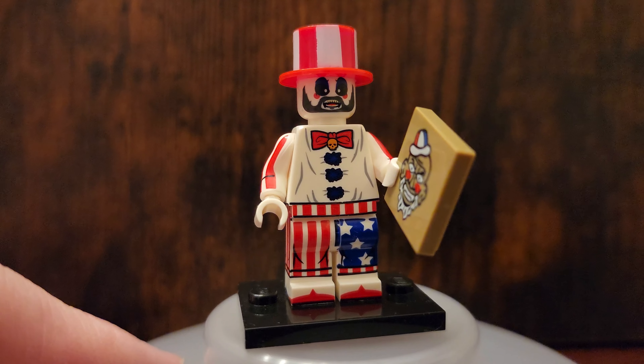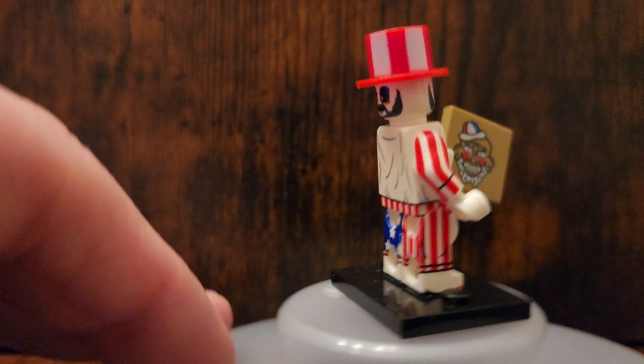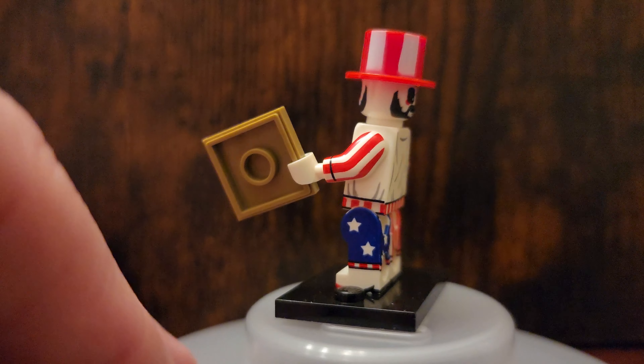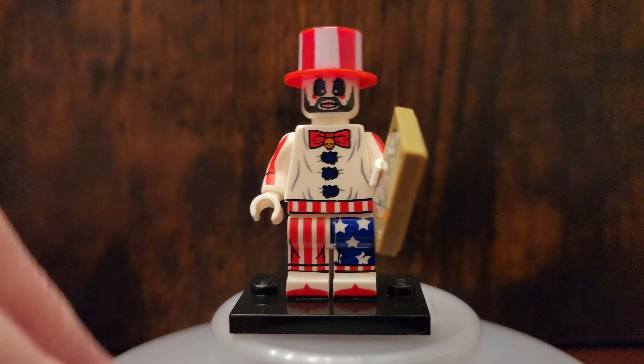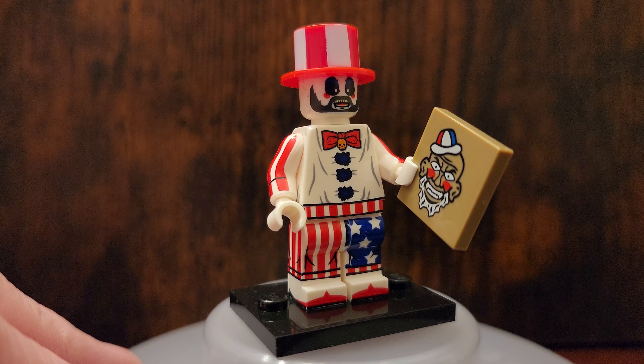Now I'm just going to quickly review each one of these figures. Captain Spaulding is awesome. I just love this figure. I wish it only had one face because I'm going to use this in a lot of different mocks and displays. It's just so cool. I'm happy we have one. Look at the little tile that it comes with too — it's so cool.